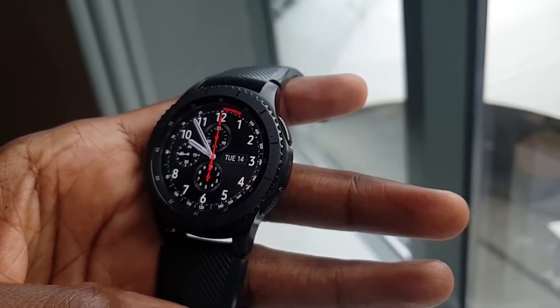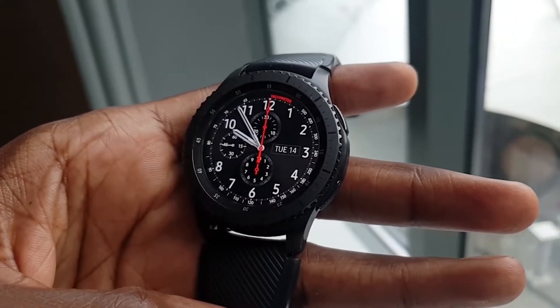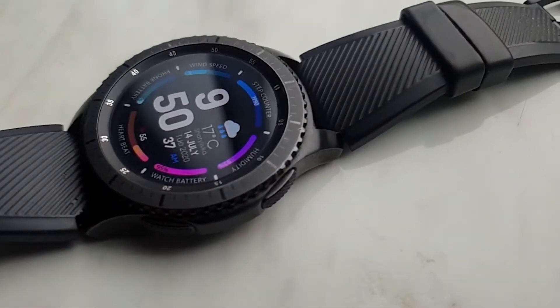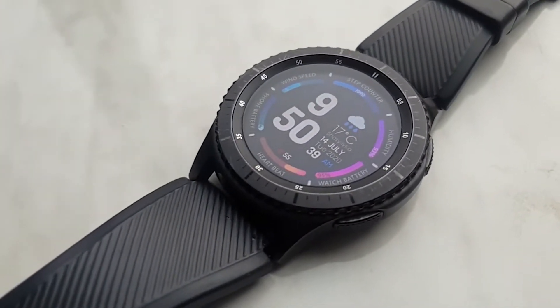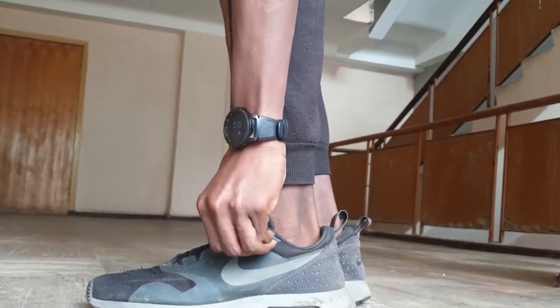Kicking off with the Gear S3 Frontier, it pairs really well with Samsung devices as it offers a lot of functions, such as allowing you to pair your Bluetooth headset directly with the watch, store music locally on it, and a couple of underrated features like having One UI as its skin, an always-on display, and Samsung Pay, amongst the other typical Android features.